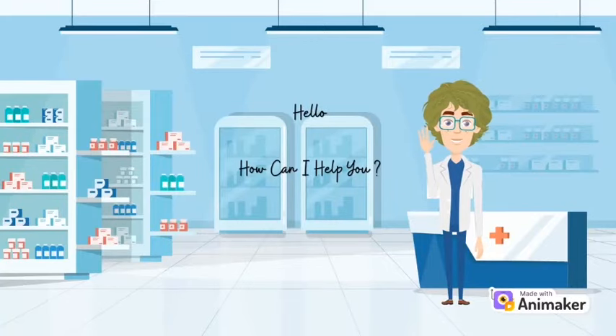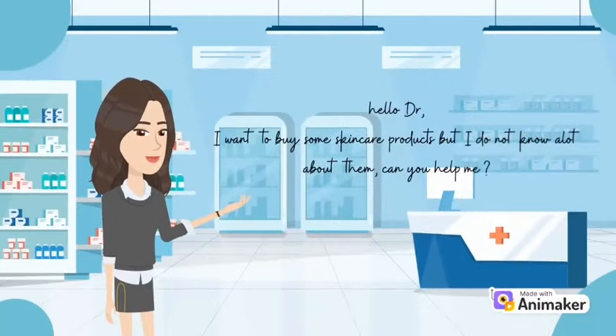Hello, how can I help you? Hello doctor, I want to buy some skincare products but I don't know a lot about them. Can you help me?